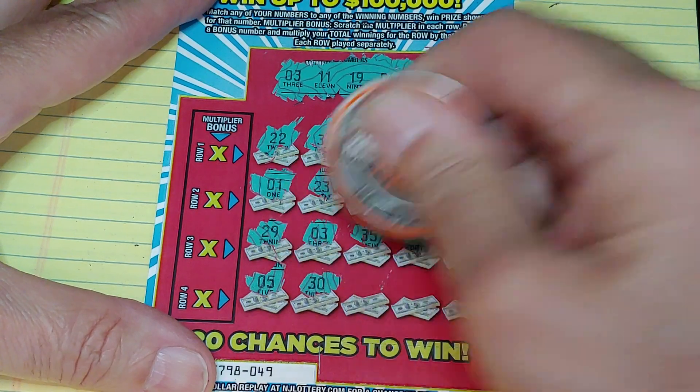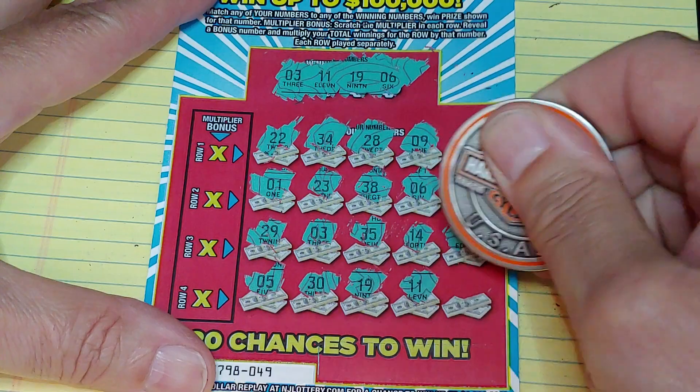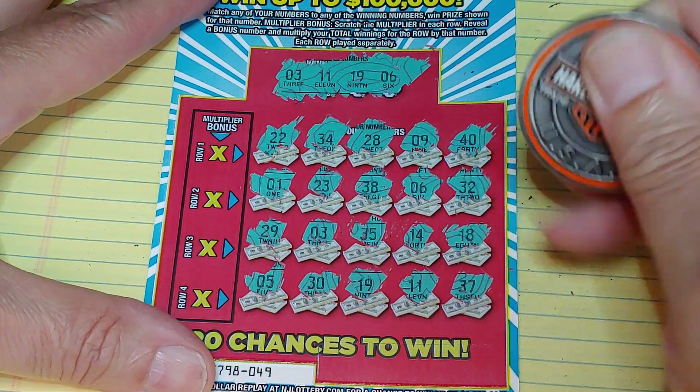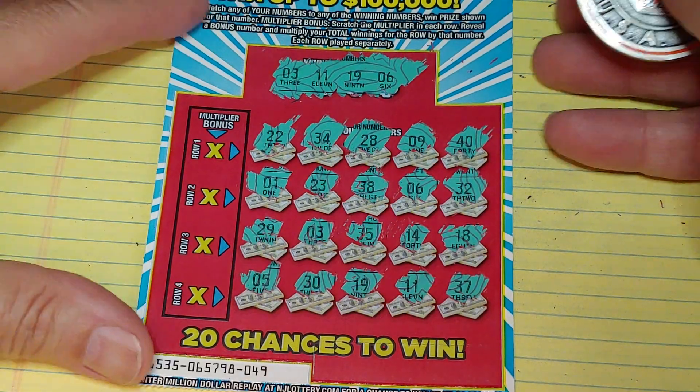Last row: $5, $30, $19 — we have three winners — $11, and $37. So we have three winners total. I wonder what this is going to be.